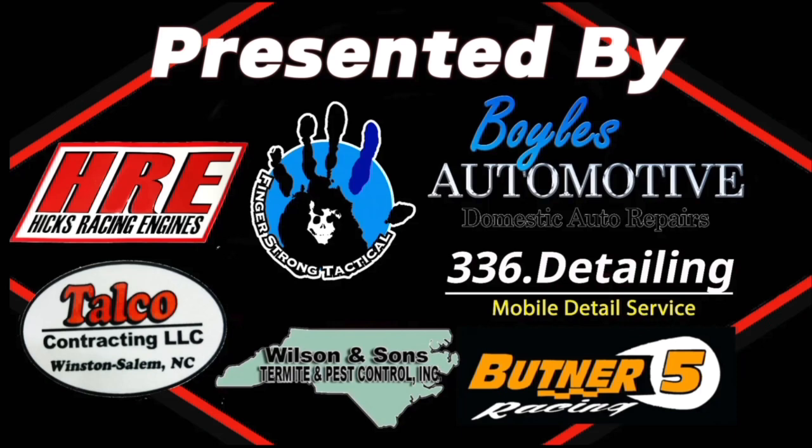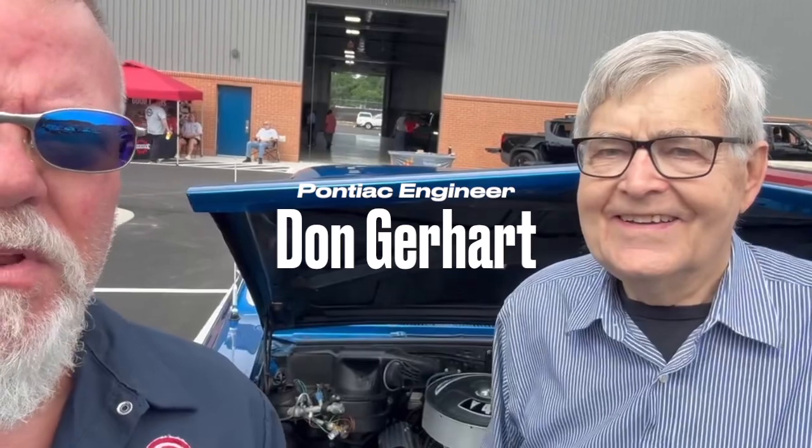Hey guys, this is Stu. We're here with Don Gerhart at Forsyth Tech Community College, and you're not going to believe what Don has actually done in his career concerning Pontiac.